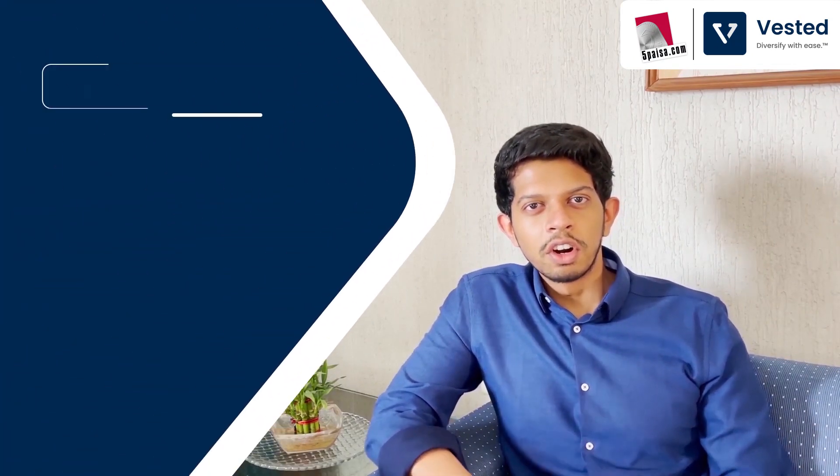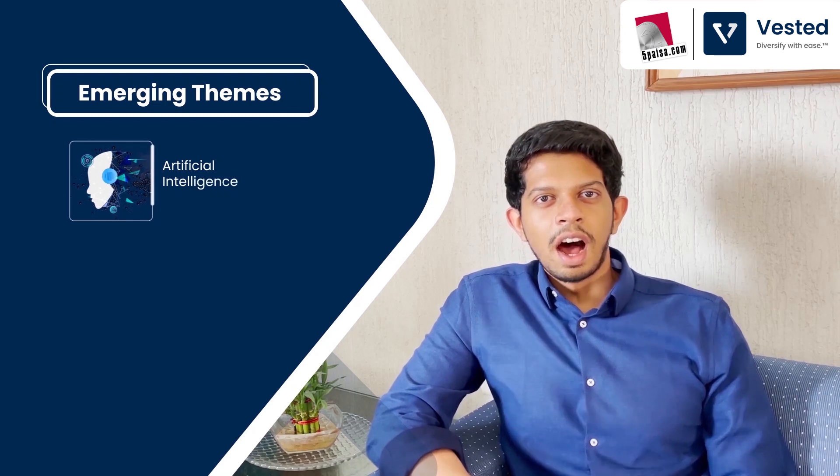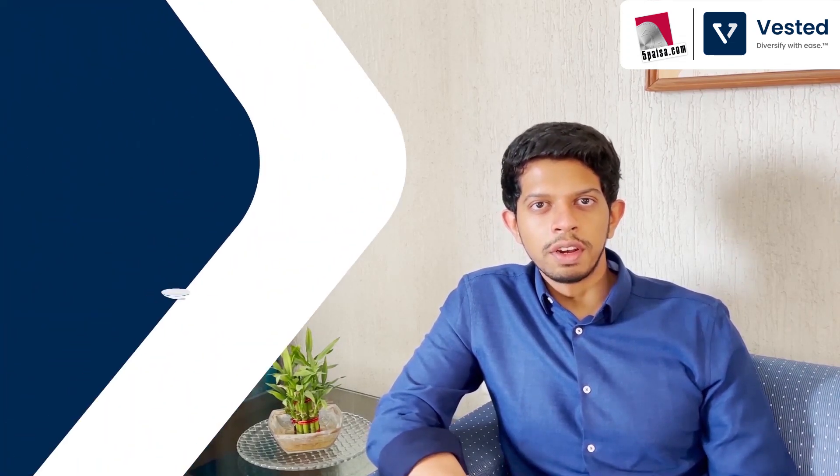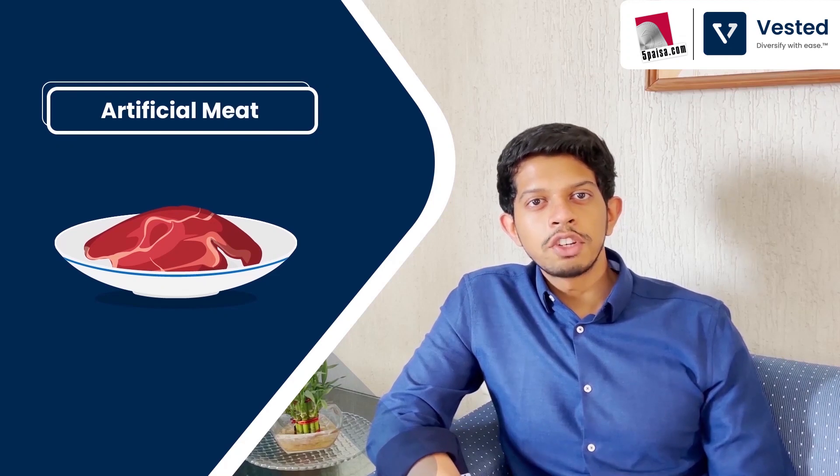Hi, this is Viram from Westin. Most of us have heard of emerging themes like artificial intelligence, cloud computing, or electric vehicles. But today we are going to be talking about one such theme that doesn't get mentioned often, which is artificial meat.